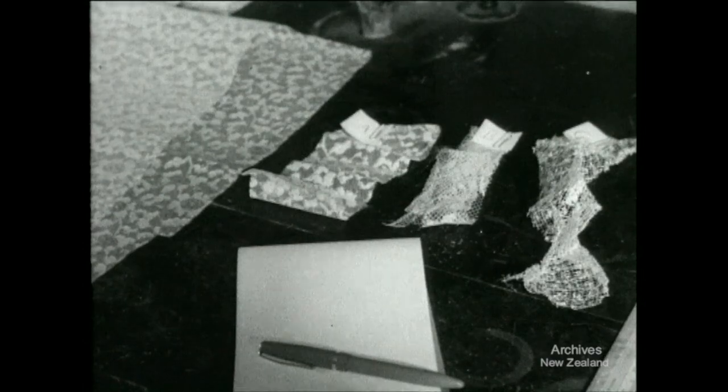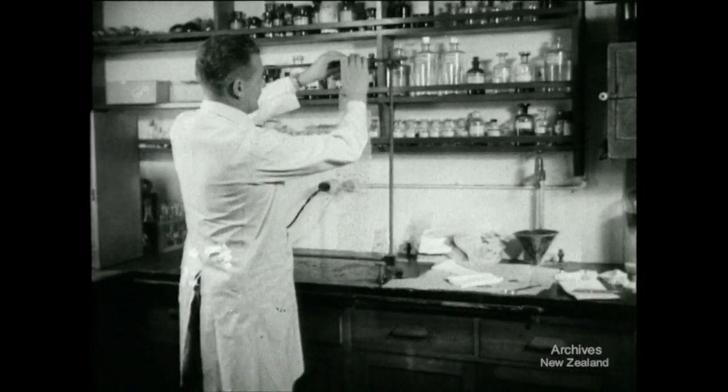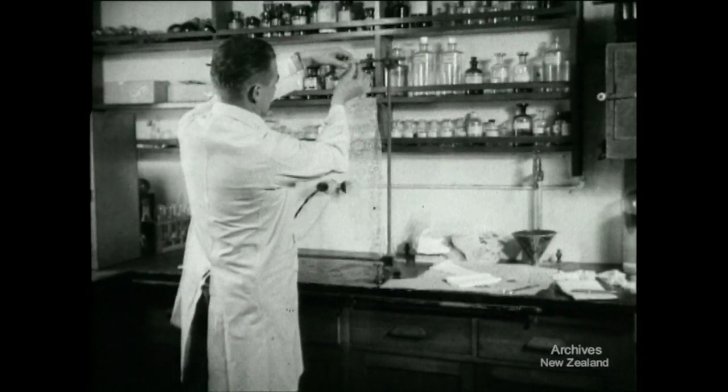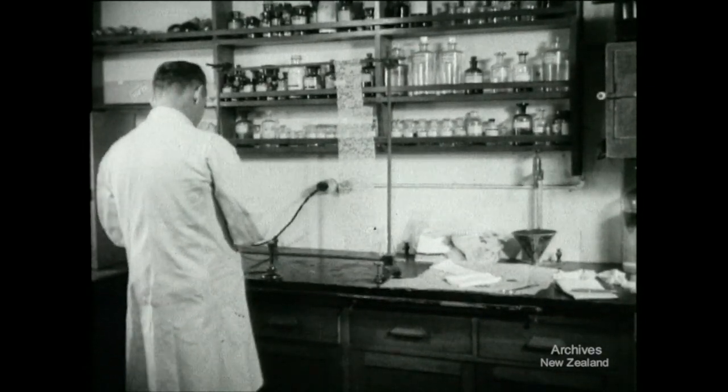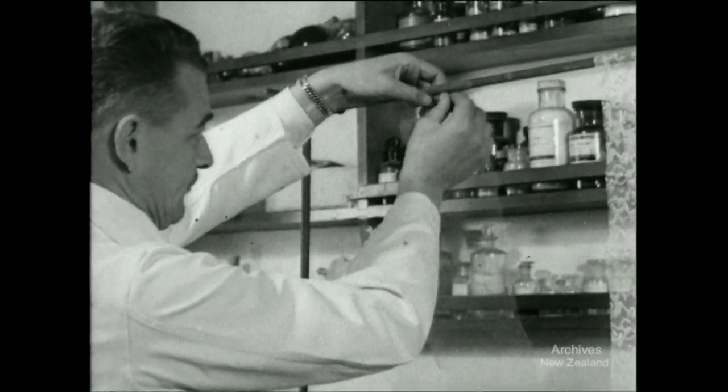Samples from the three dresses concerned have been obtained by the Dominion Laboratory. The chief organic chemist, Mr. C.W. Brandt, suspends a piece of the deadly dress material for a vertical burning test, and also, for comparison, a piece of plain unlacquered cotton net.